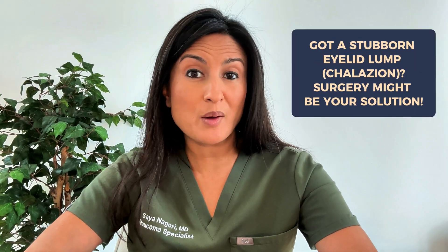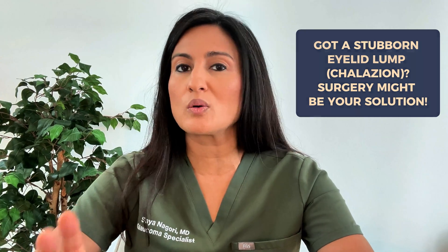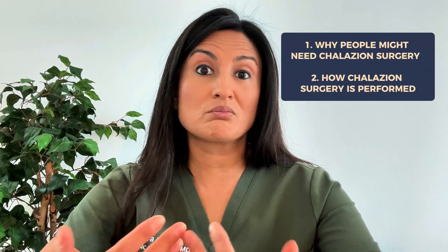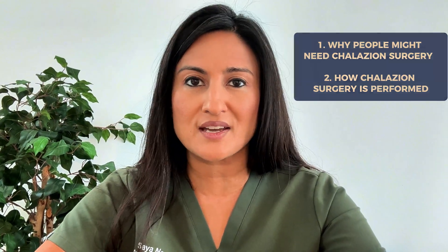Chalazion surgery can be an option if you have had a chalazion or stye that simply will not go away. If you're wondering about how to decide about having this surgery and what the steps of the surgery look like, stick around because in this video we are going to talk about the reasons that people may have chalazion surgery as well as the process of getting it done.